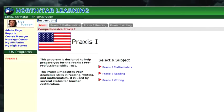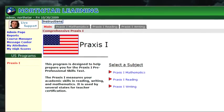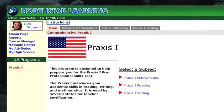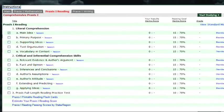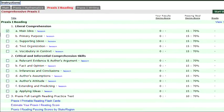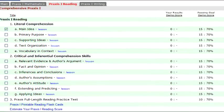North Star Learning's Praxis 1 exam preparation programs help students master the reading, writing, and math skills needed to pass the Praxis 1 pre-professional skills test for teacher certification. We aligned our content to the test specifications outlined by the Educational Testing Service. The question groups are aligned to the topics covered document that ETS provides for each test.